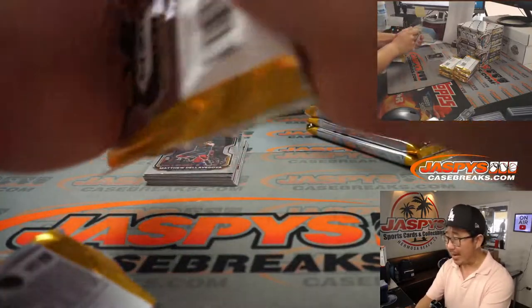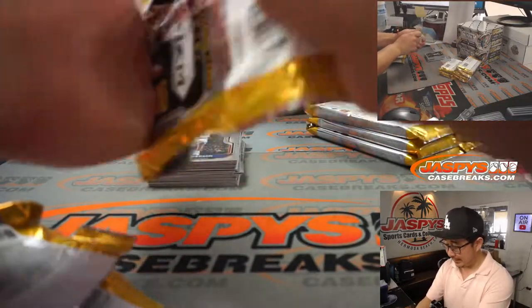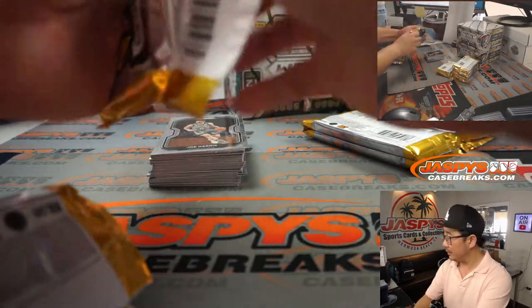So thanks everybody. Buy early and often and get your teams while they're there because they can get snapped up pretty quickly before you know it. Random teams also available, so it's pretty awesome.